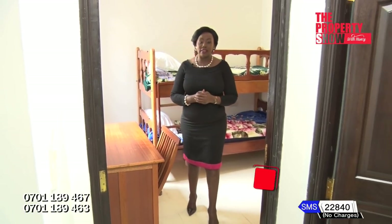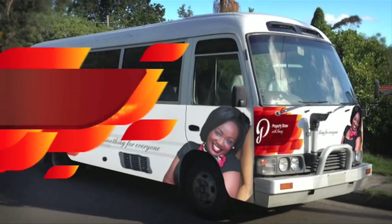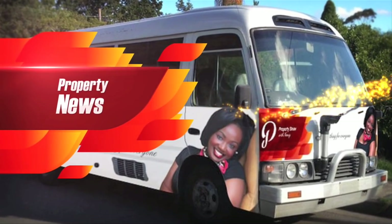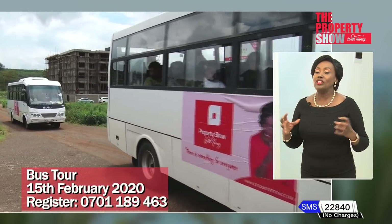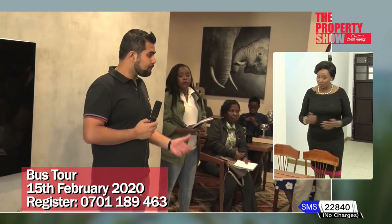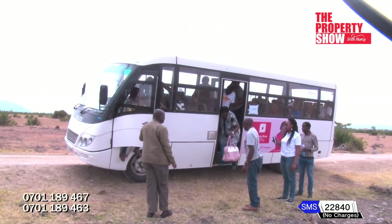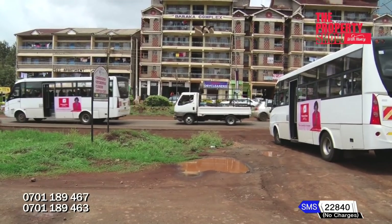The Accessories Spot segment is where we get ideas on how to transform a home with creative decor tips. Our Property Show signature bus tour is back. The bus tour is the perfect matchmaking platform for home hunters and investors looking to assess different opportunities available in the market, whilst getting insights from experts across the board. This time round, we'll be exploring different neighborhoods. Book your seats today. Do you have any events you'd like us to highlight this season? Just give us a call and we'll be there.